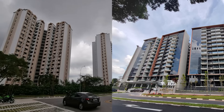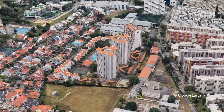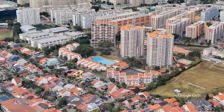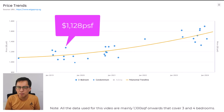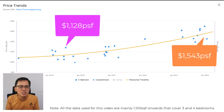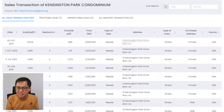The first two condos I want to compare are Kensington Park and Affinity at Serangoon. Kensington Park is a 999-year leasehold condo with 310 units — mainly three and four bedrooms with very spacious floor areas, sitting on one of the largest 999-year sites in District 19, covering close to 500,000 square feet. The average selling price back in 2019 was $1,128 PSF. In 2024, the average price has shot up to $1,543 PSF, meaning prices have appreciated by 37%.